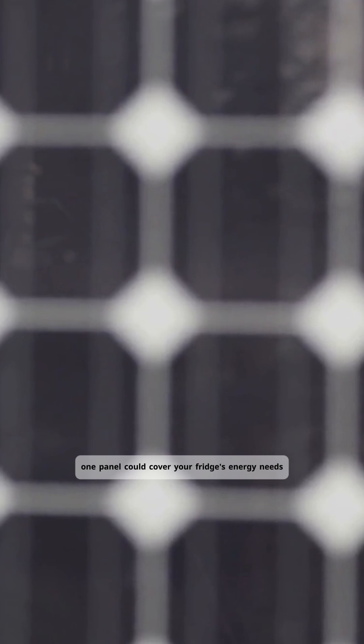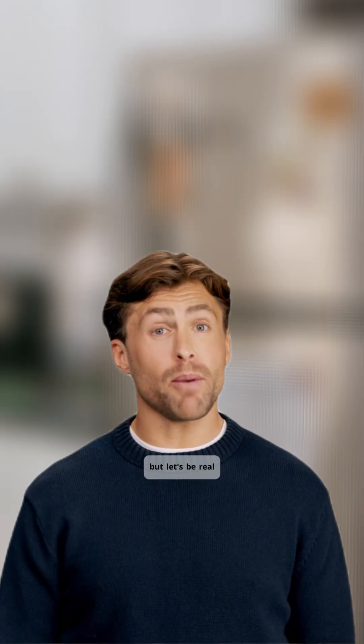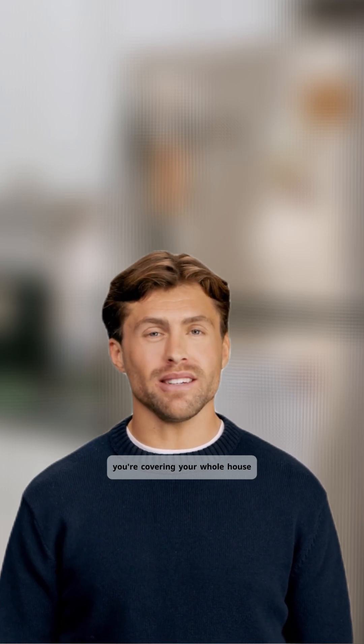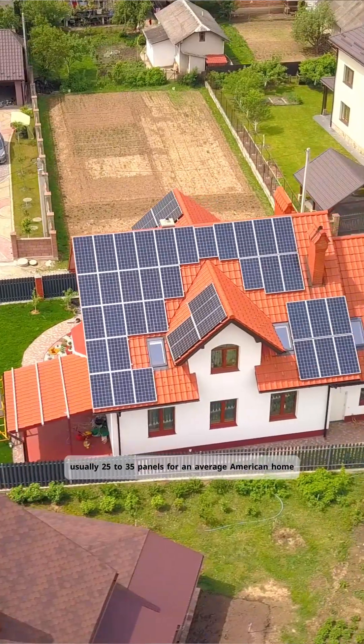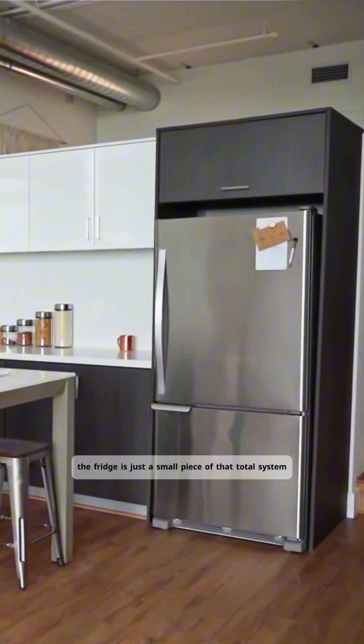That means one panel could cover your fridge's energy needs — maybe two if you're in a cloudier area or want some buffer. But let's be real, you're not installing solar just for your fridge, you're covering your whole house. Usually 25 to 35 panels for an average American home. The fridge is just a small piece of that total system.